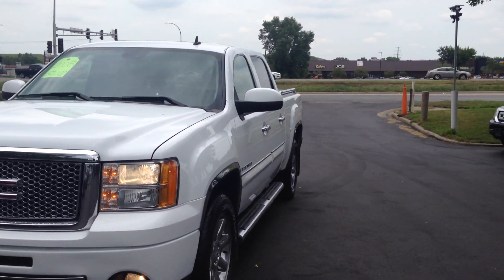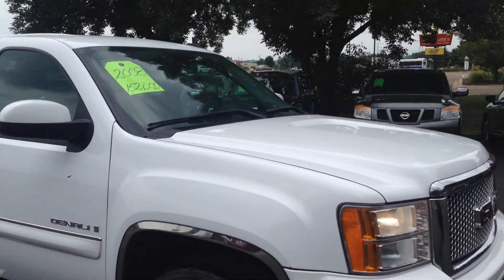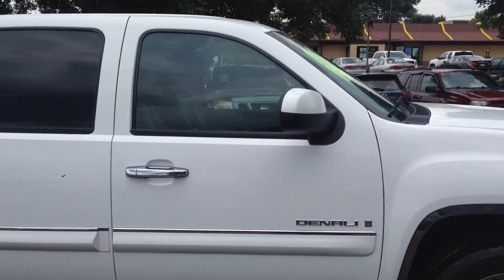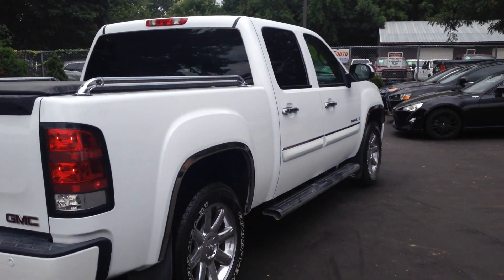Welcome to Ride Auto, where today we have this beautiful 2008 GMC Denali Sierra 1500. It's got the 6.2 liter all-time all-wheel drive crew cab with a 5.5 foot box.